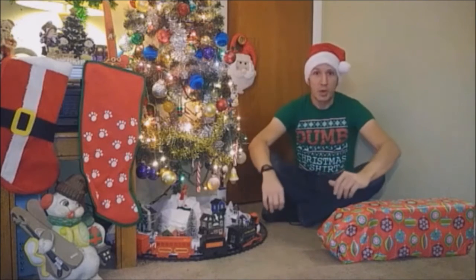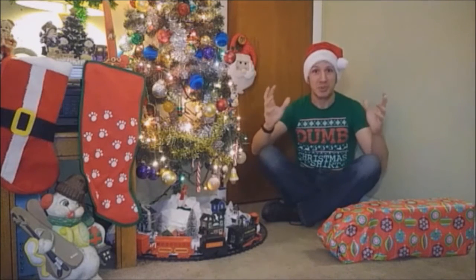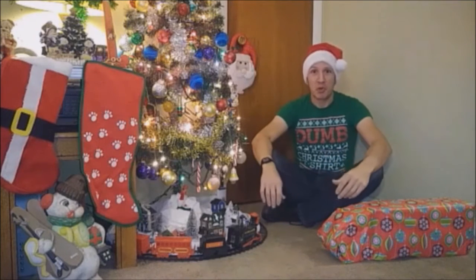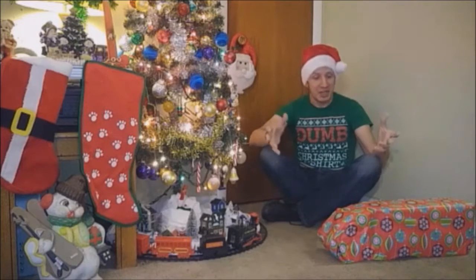Alright, hi everybody, and welcome back to 8-Bite Brian's Christmas Countdown, as this year I'm going all the way back to Christmas Day 1986. So, without any further ado, let's see what my favorite toy of that Christmas was back in 1986.